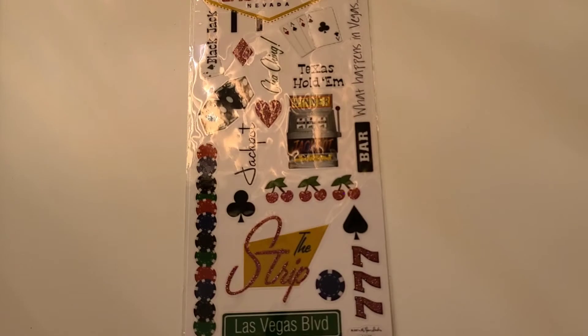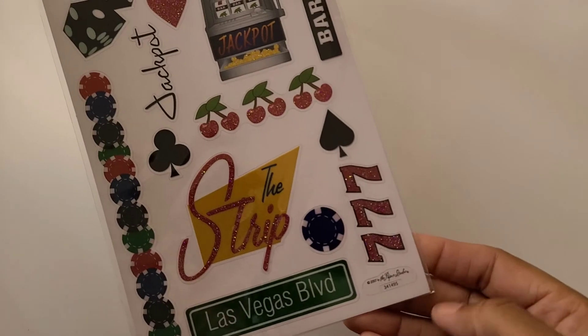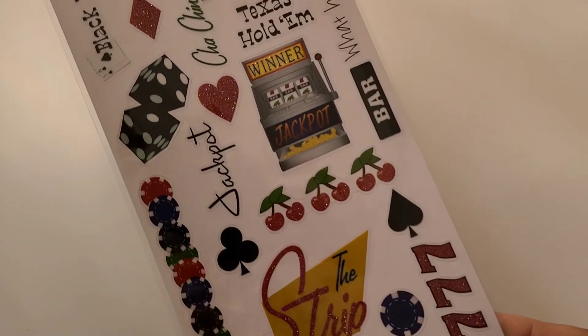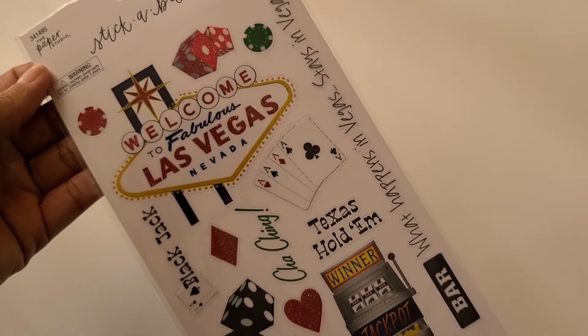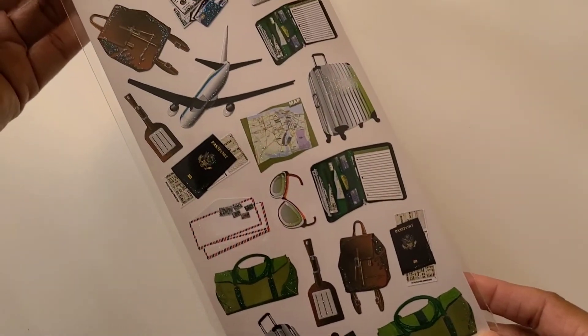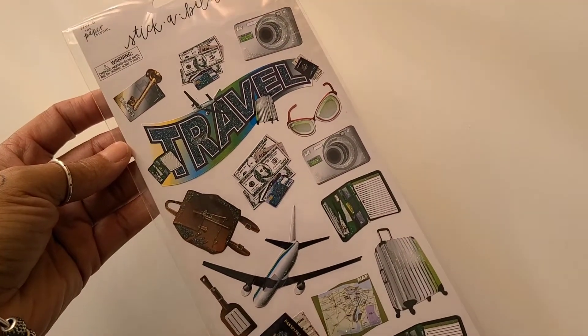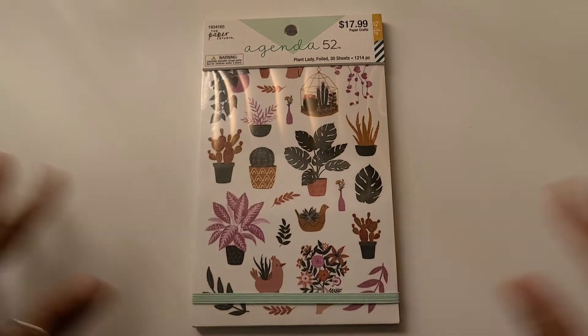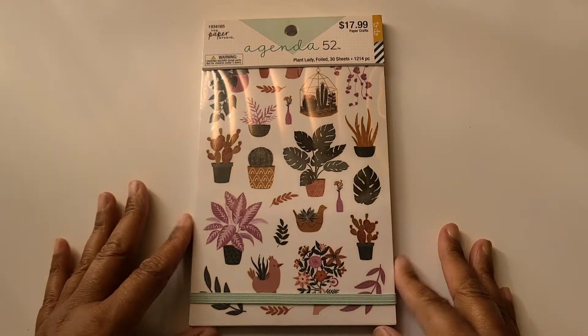Can you guys see that? Just in case. Thought these were super, super cute — got those. And I grabbed these. These are just travel stickers.